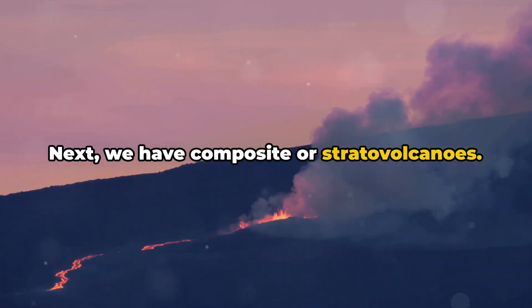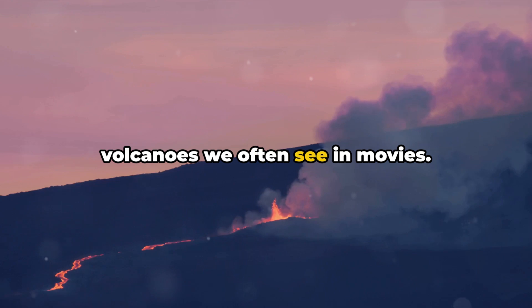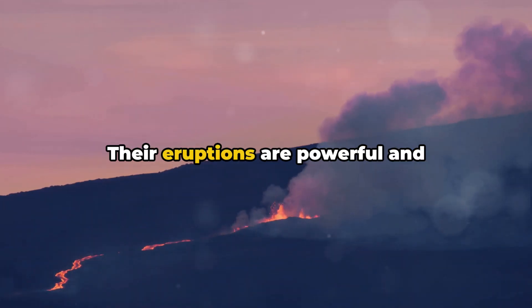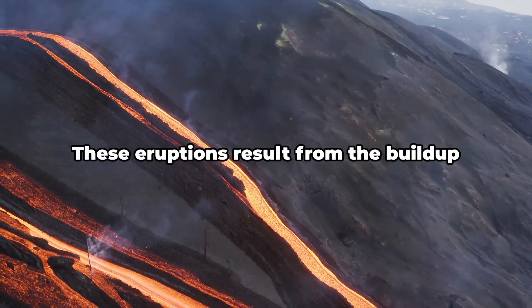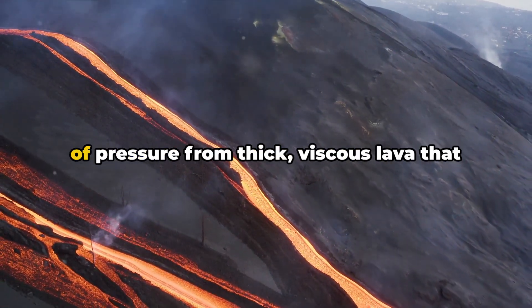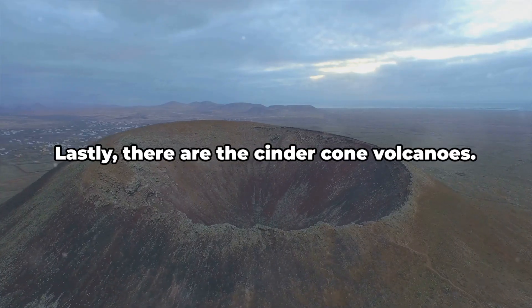Next, we have composite or stratovolcanoes. These are the dramatic cone-shaped volcanoes we often see in movies. Their eruptions are powerful and explosive, spewing ash, rock, and lava high into the air. These eruptions result from the build-up of pressure from thick, viscous lava that can't flow easily.